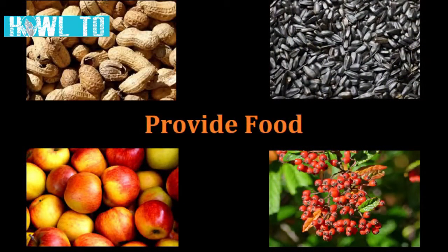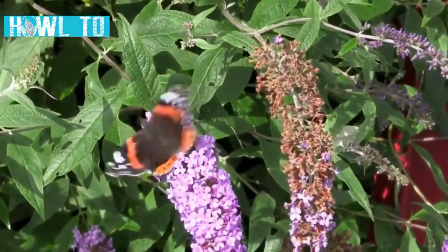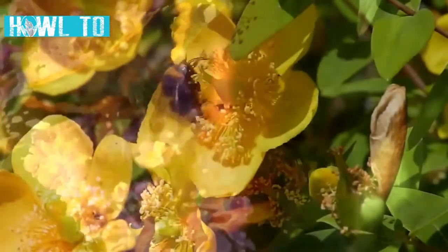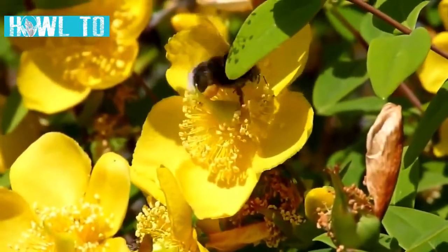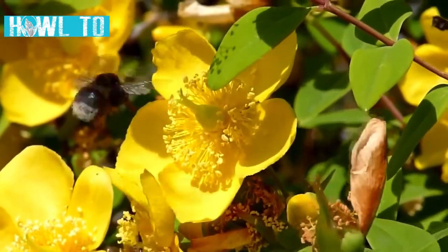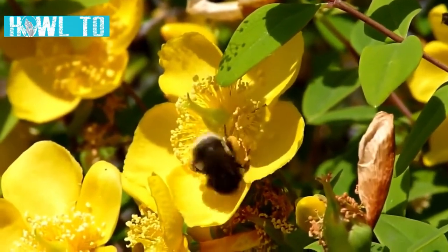You can provide food for wildlife in many different ways. Natural food is the most cost effective and can be achieved by planting native, fruiting or flowering plants and trees. The flowering plants will provide nectar and pollen for bees, butterflies and other pollinating insects, and the fruit and berries from trees will provide food for birds and mammals throughout the autumn and winter.